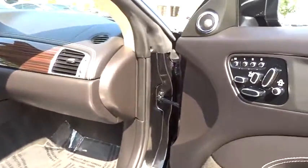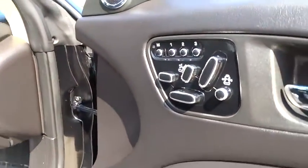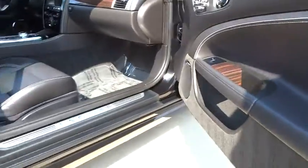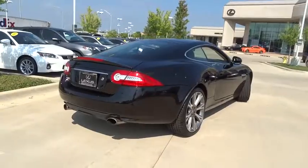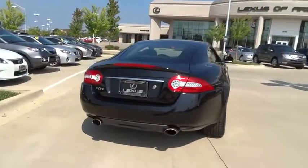Stability control, navigation system, steering wheel audio control, anti-lock braking system, keyless entry, traction control, CD changer, backup camera, power passenger seat, leather-wrapped steering wheel, Bluetooth.